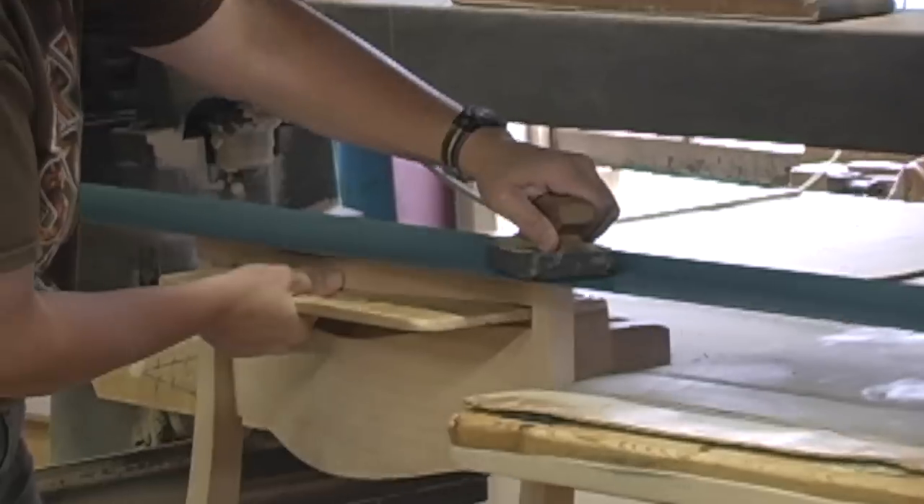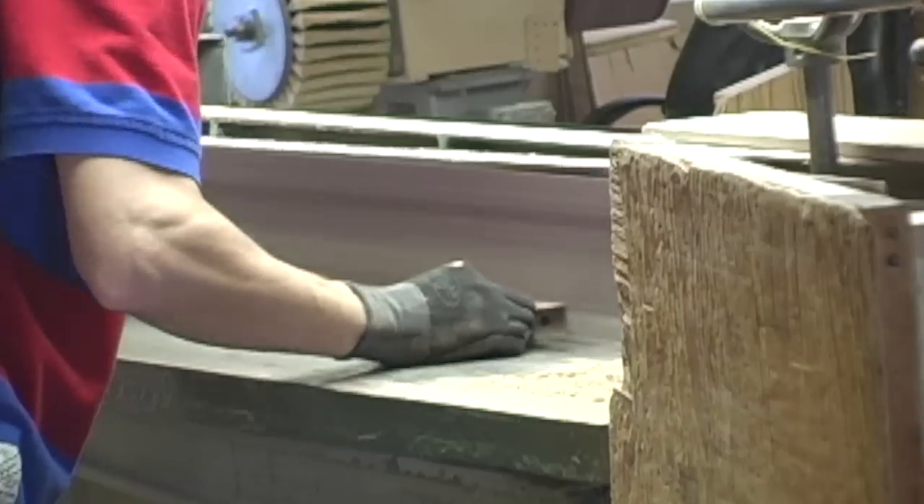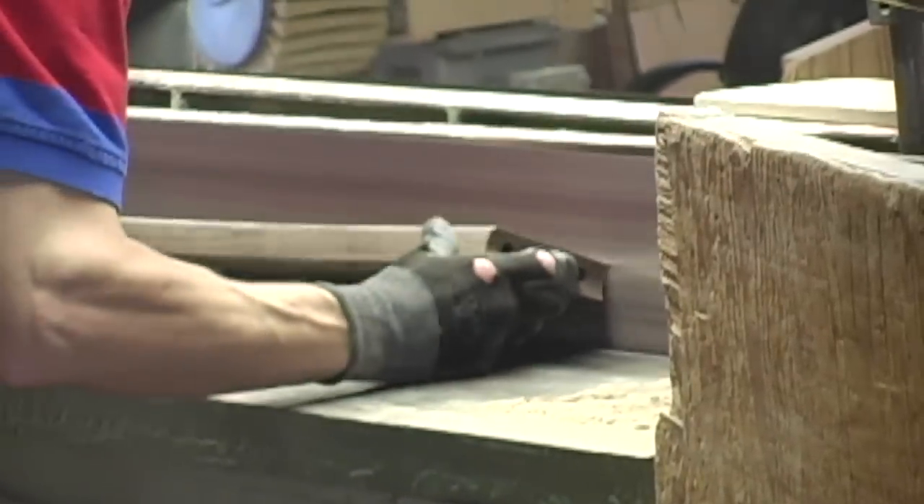It is this meticulous attention to detail and rigorous standards that give Fancher chairs a world-class reputation. Simply put, there's no better way to ensure a high-quality finish than to have perfectly sanded wood.